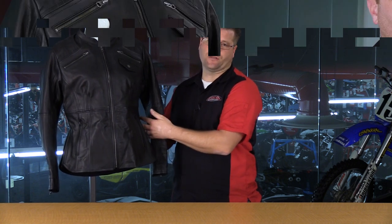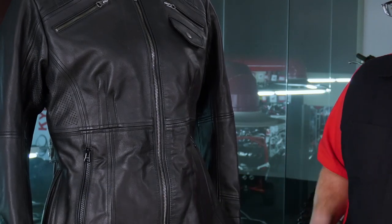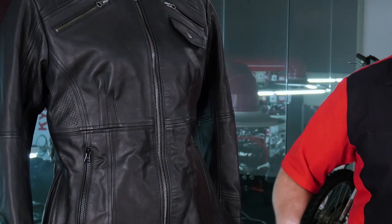This jacket features a very nice hourglass shape to it, but you can also adjust that even further. Here on the side, there is a snap with two positions. You can leave the snap in the standard position and get the shape you see right here, or you can pull those in a little bit tighter, go to that second snap, and really dial in that hourglass shape.